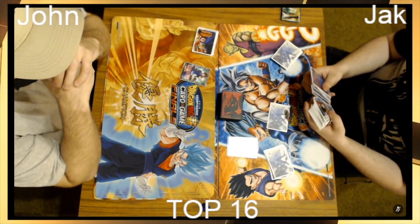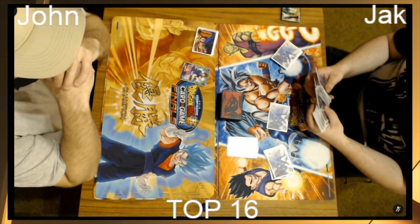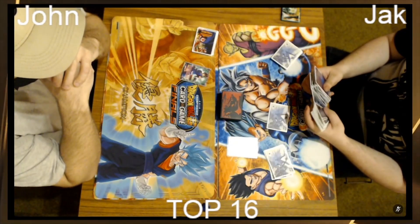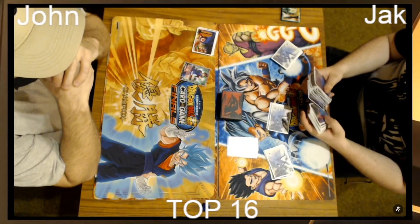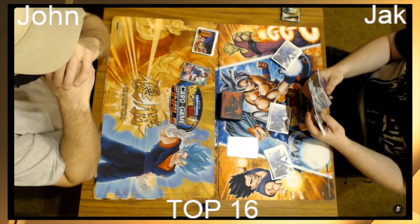I'm glad we could get somewhat of a stream up for everyone. Going into the evening if you're watching from the US, it'll be prime time — you'll be able to get through most of the matches. When we were watching the US Nats it was like 12-1 AM for us — now we're doing the reverse, so you're welcome.